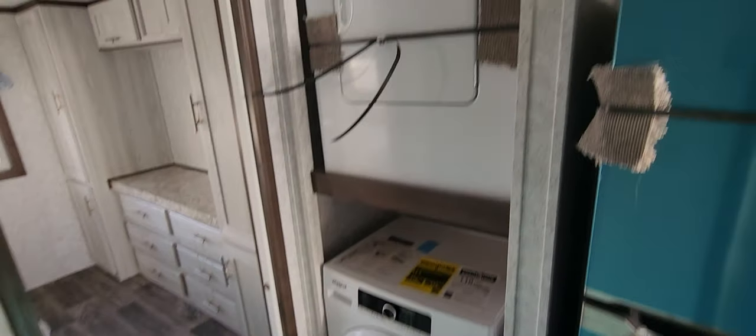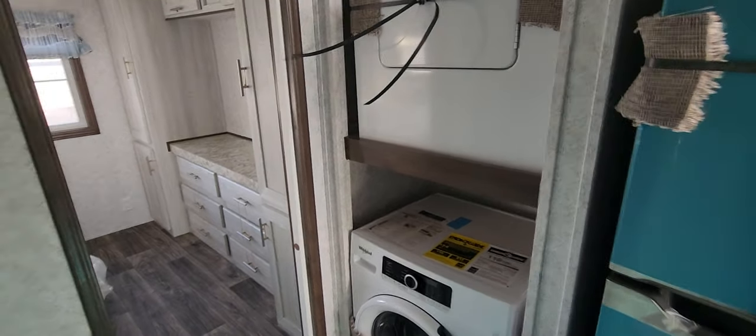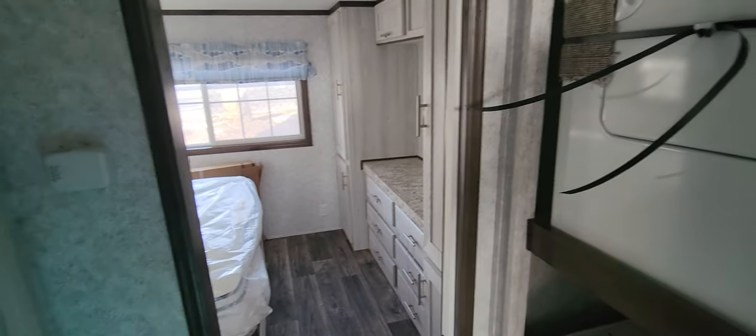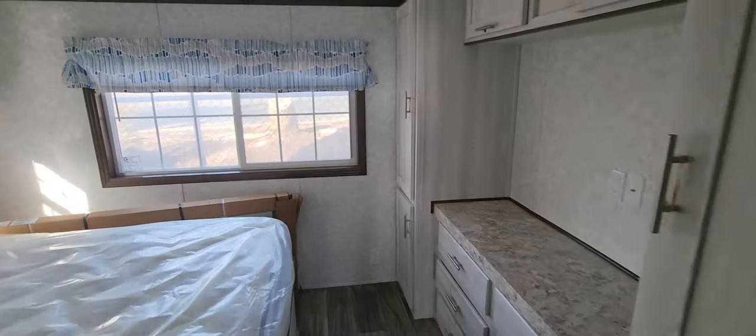Got the washer and dryer already there, ready to go. As I was mentioning, this comes with the furniture, appliances, washer and dryer — it's bring-the-groceries, ready to go. There's more storage in the hallway, and a pocket door walking into the bedroom.